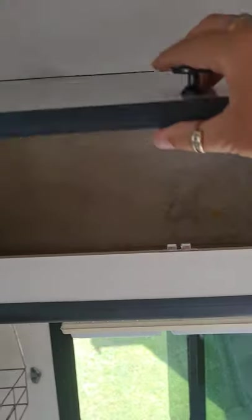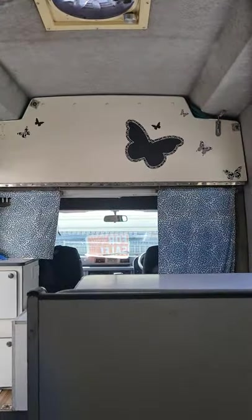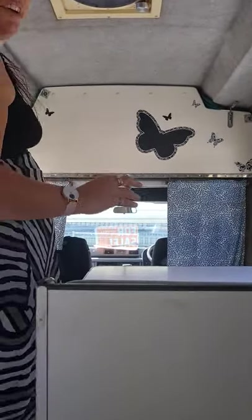And where you can put all your stuff, so more storage. More storage. Now see if I can get it so you can see. I'm going to put the bed back — down actually.